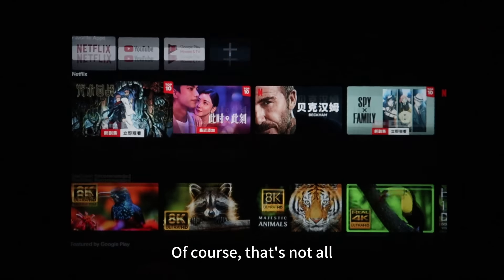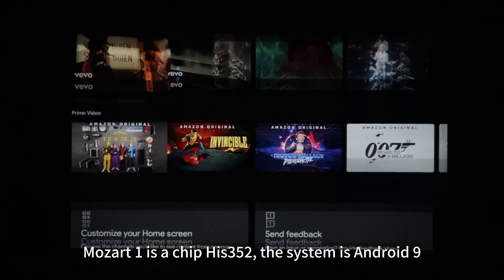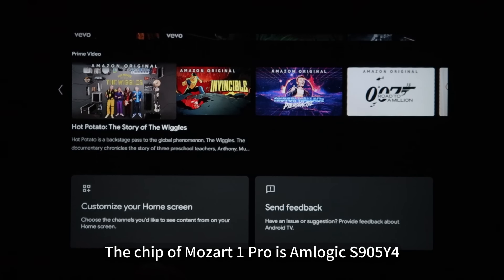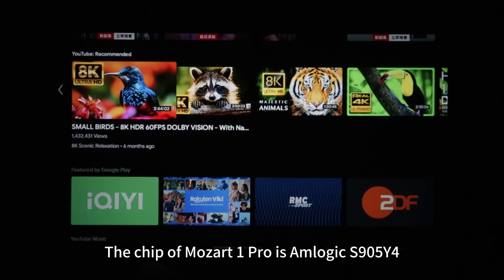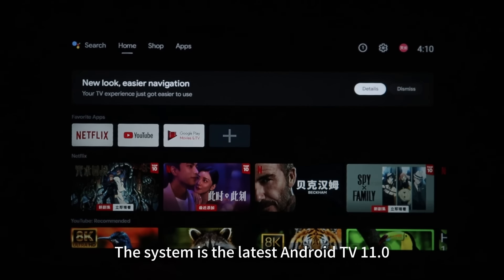Of course, that's not all. The Mozart One's chip is the S352 and the system is Android 9. The Mozart One Pro's chip is the Amlogic S905Y4 and the system is the latest Android TV 11.0.